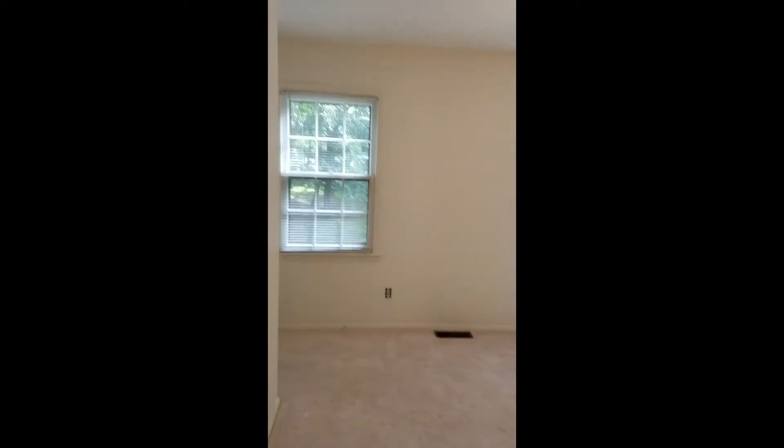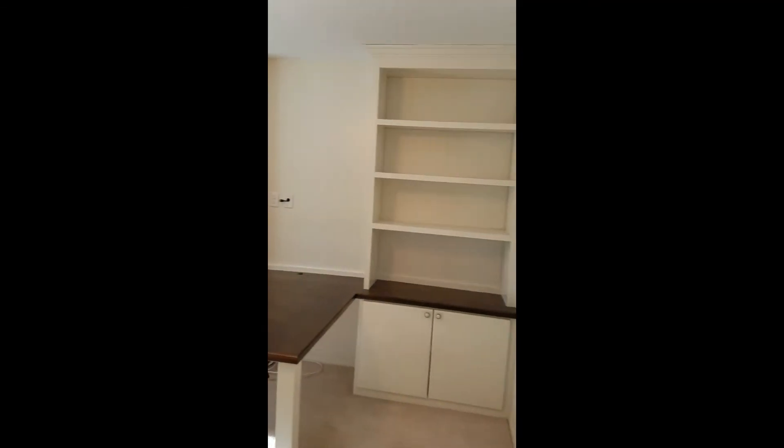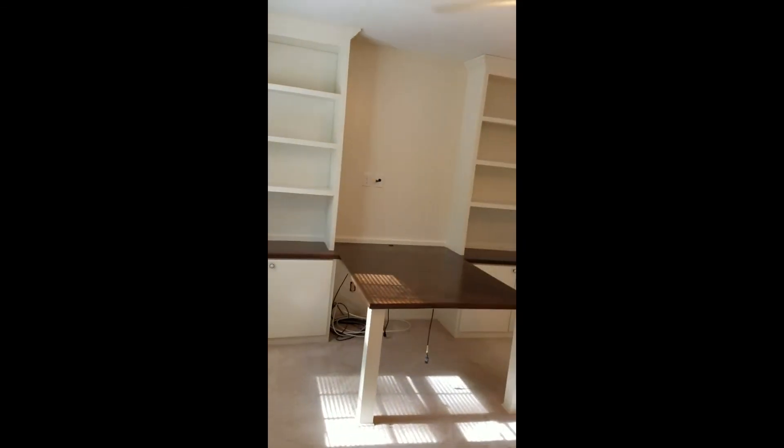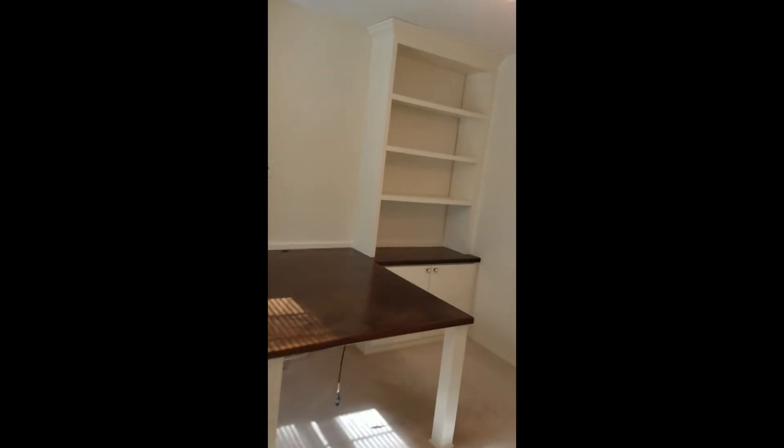This is the second secondary bedroom. Looks like it must have been used as an office, so not as big as the first secondary bedroom. This building is built in a safe zone space. There is a closet right here.